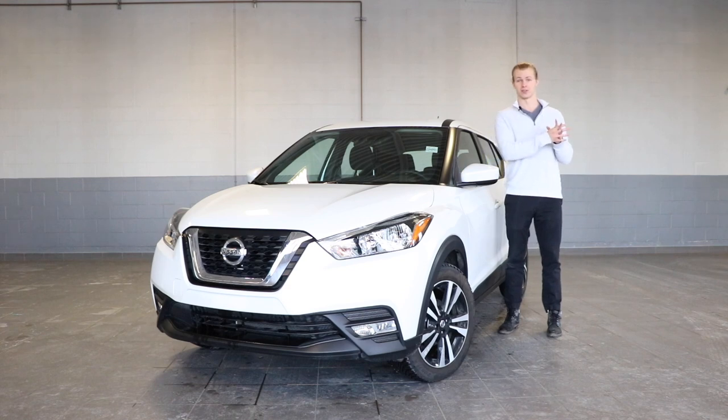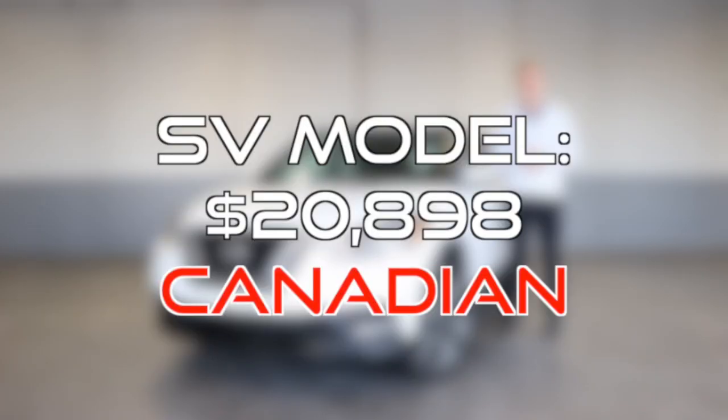On one side you have a lot of the attractive features from the SR model, and on the other side it's also got an attractive price very similar to the S model. This one will only cost you $20,898.